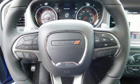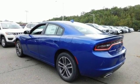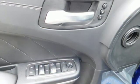It comes with great features you love: streaming audio, power heated mirrors, heated and ventilated sports seats, and rear parking sensors.